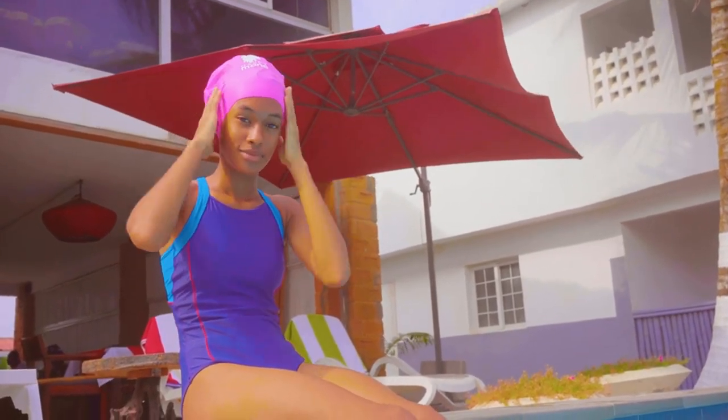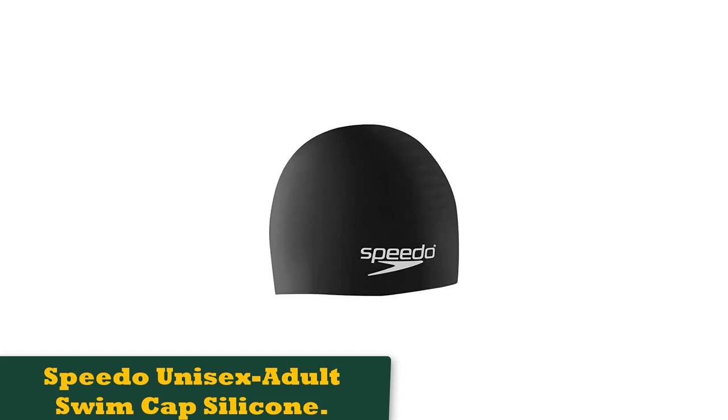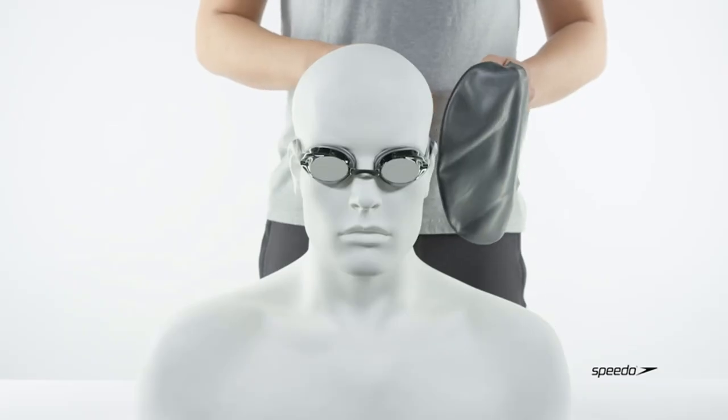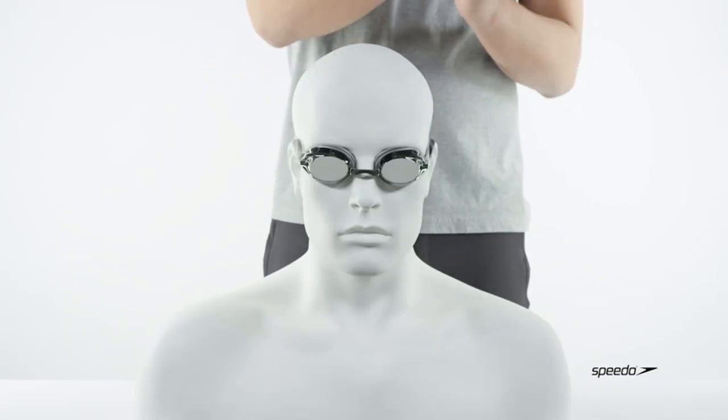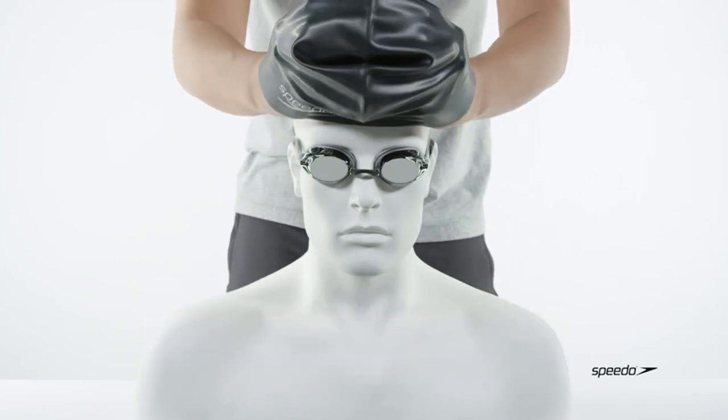Number 1: Speedo Unisex Adult Swim Cap Silicone. There are few more recognizable names in the swim industry than Speedo. It's a go-to brand trusted by professional athletes and casual swimmers alike, and you know what you're getting with Speedo, thanks to decades of lab research backing up its products.